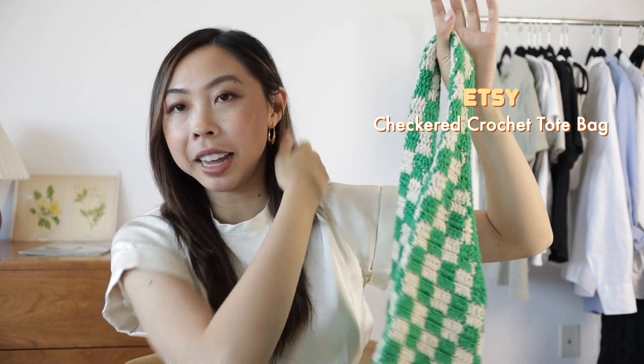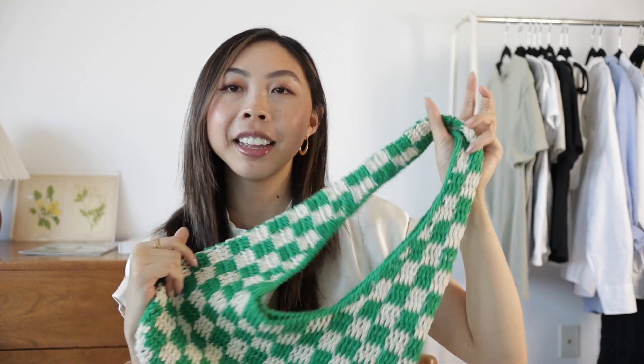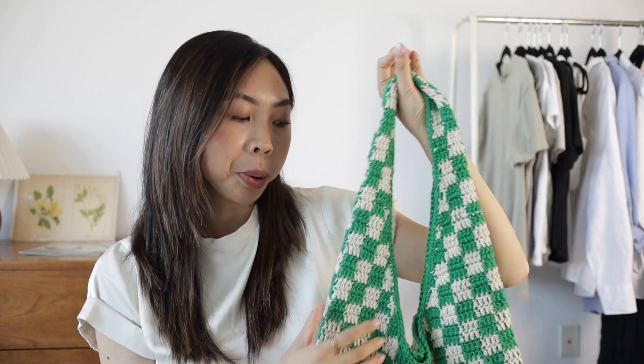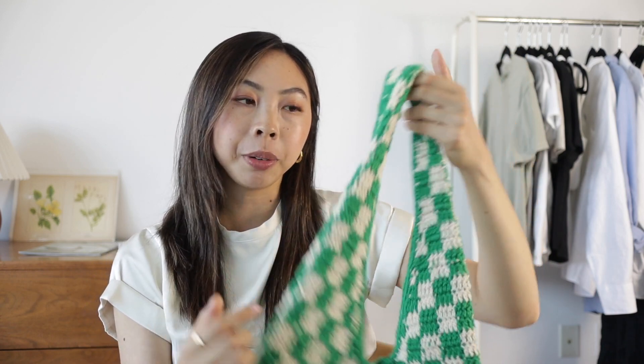This last bag was definitely my savior when it came to adding some personality and a pop of color to my outfits. I got this one from Etsy and I'll link the seller below. There are just so many things I love about it — it has so many of the trends I've been obsessed with this year. It has the green, the checkered print, and that woven crochet texture. It just brightens up any of the neutral outfits that I put together and it's definitely one of my favorite purchases of the season. Alright, that is all I have — I really enjoyed making this video and I hope you found it helpful or are inspired to take a look at your own closet. Thank you all so much for watching. I'll see you in my next video!